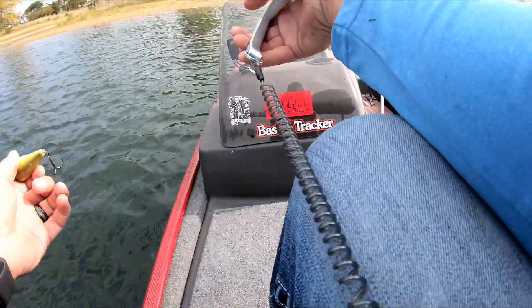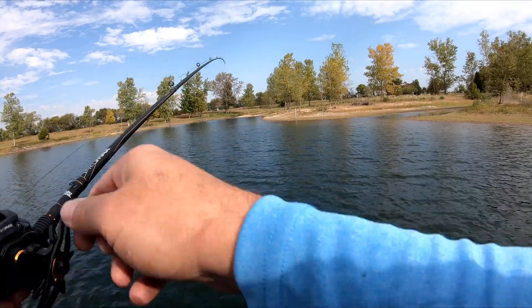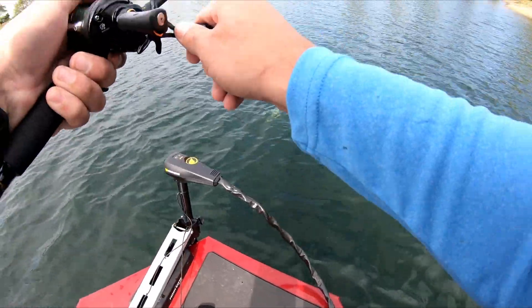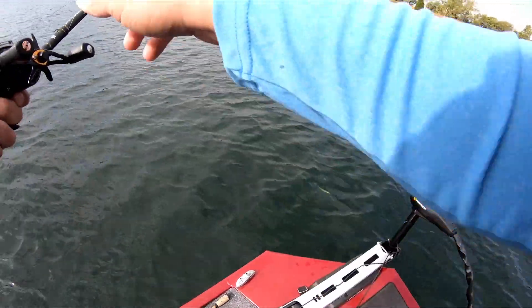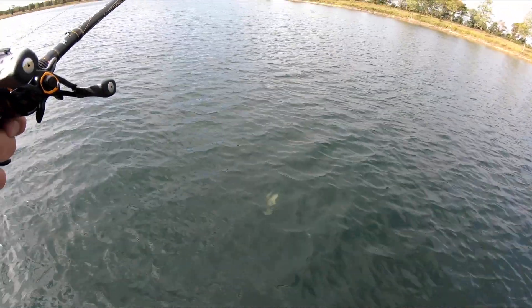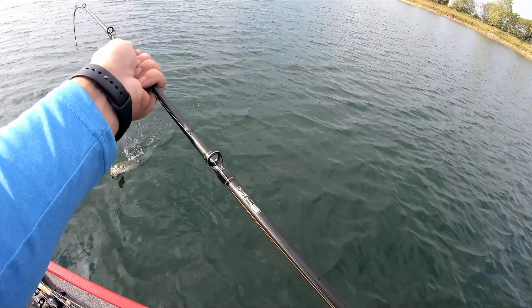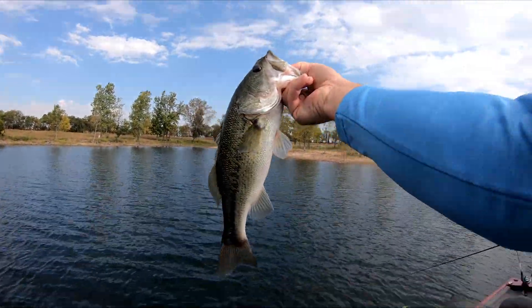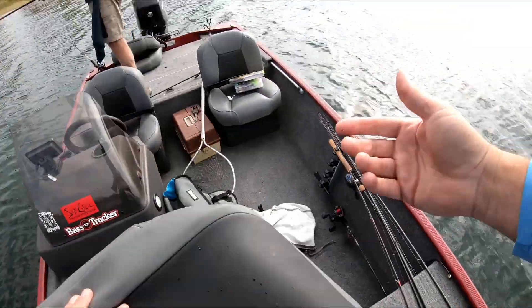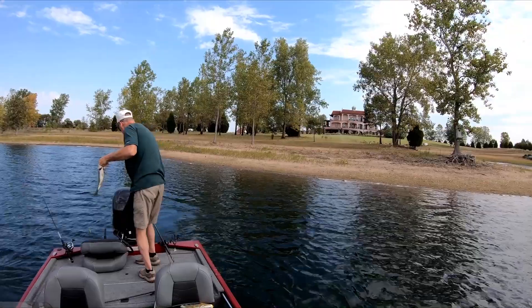Oh yeah, this might be one of the better ones we've caught today. I don't know, he gave up — that first tug was hard though. Oh yeah, this is a little bit better fish here, still digging for the bottom. Nice — look at that, not a bad one there. Definitely probably the best one for the day so far. Not a bad one, another one for the live well.